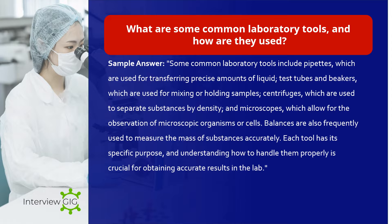What are some common laboratory tools and how are they used? Sample answer: Some common laboratory tools include pipettes, which are used for transferring precise amounts of liquid; test tubes and beakers, which are used for mixing or holding samples; centrifuges, which are used to separate substances by density; and microscopes, which allow for the observation of microscopic organisms or cells. Balances are also frequently used to measure the mass of substances accurately. Each tool has its specific purpose and understanding how to handle them properly is crucial for obtaining accurate results.